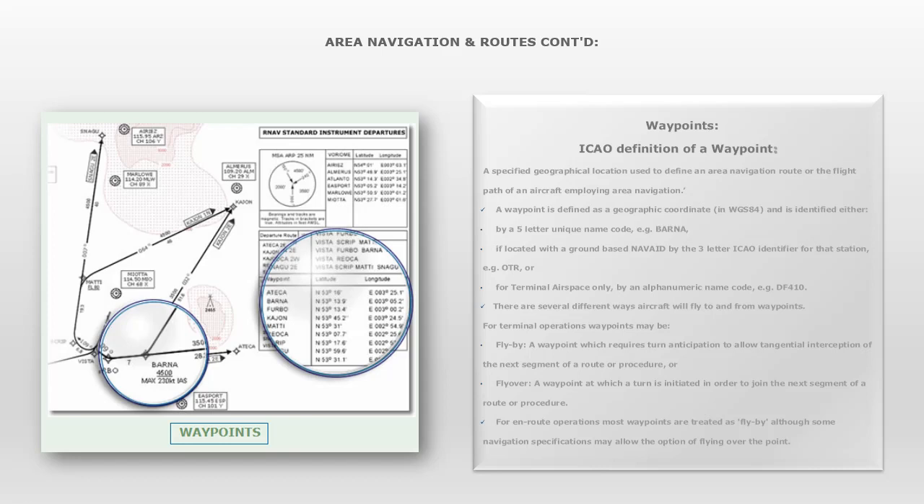For terminal operations, waypoints may be flyby — a waypoint which requires turn anticipation to allow tangential interception of the next segment of a route or procedure — or flyover, a waypoint at which a turn is initiated in order to join the next segment of a route or procedure. For en route operations, most waypoints are treated as flyby, although some navigation specifications may allow the option of flying over the point.